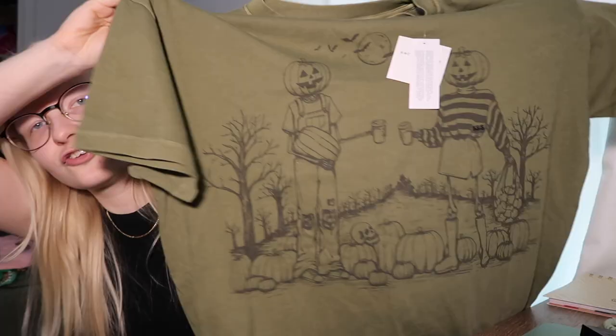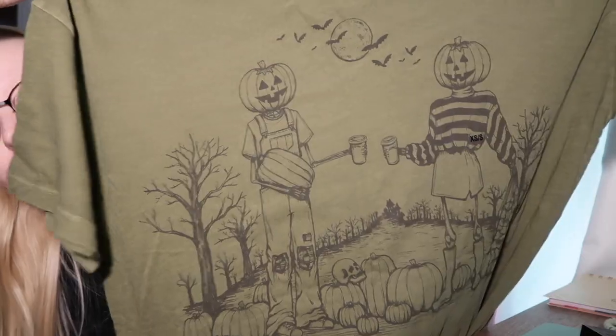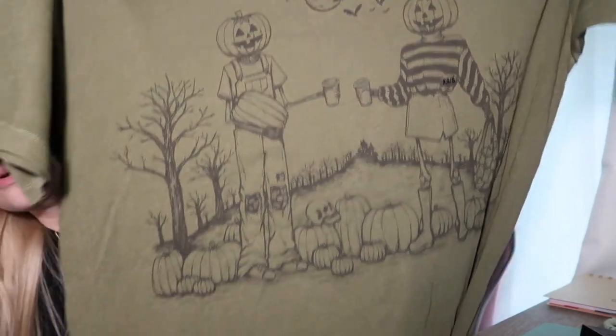Then I went to Miss A and I got a new beauty blender sponge. Next up is American Eagle. It's rare that I have a really excited reaction to clothes, but I know whenever I do I need to buy it. When I saw this shirt I knew I had to have it — it's two jack-o'-lanterns. Tell me this is not one of the cutest shirts you have ever seen. It is so cute, it's so fall.